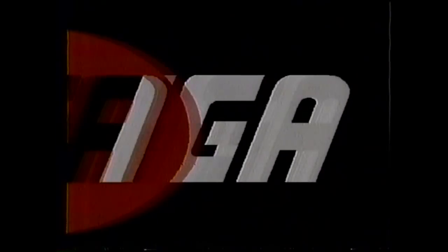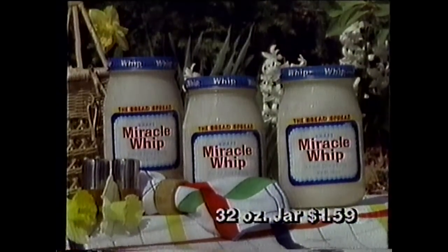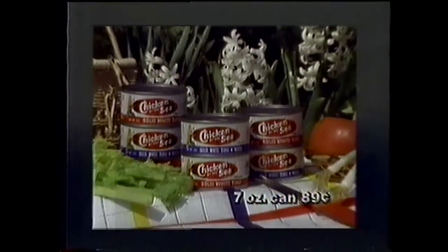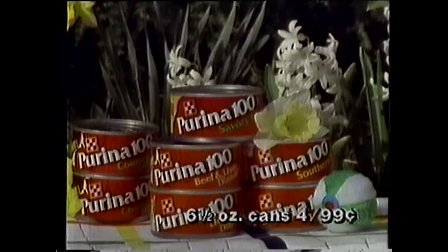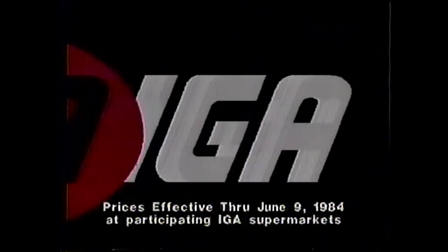Turn to IGA today, where one good savings turn deserves another. A 32-ounce jar of creamy Miracle Whip salad dressing — $1.59. A 7-ounce can of solid white Chicken of the Sea tuna in oil or water — $0.89. An assorted variety of Kool-Aid makes 10 quarts, only $1.99. Purina 100 cat food — four 6.5-ounce cans, $0.99. Keep turning to IGA supermarkets. You deserve the change.